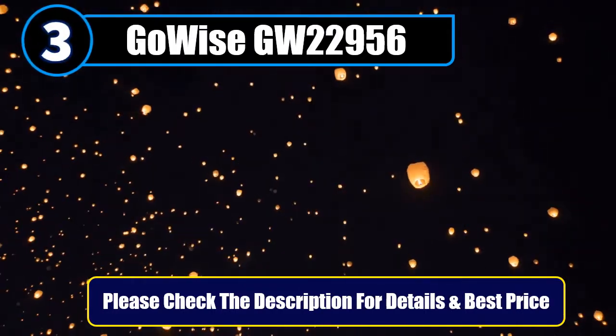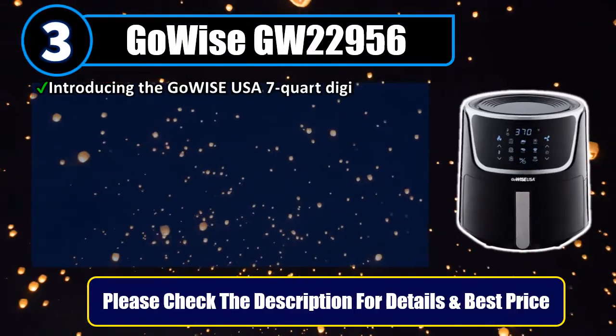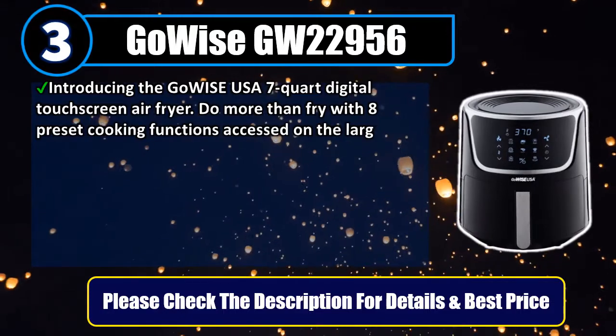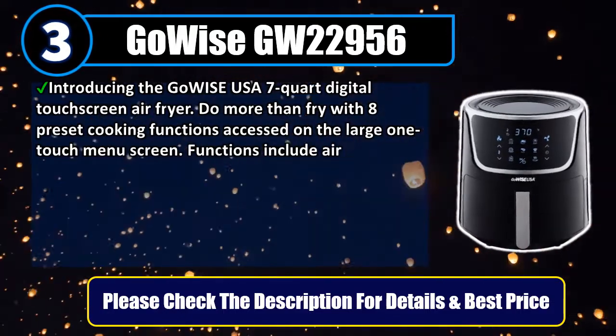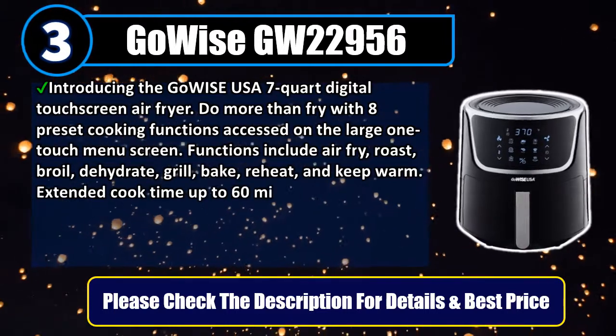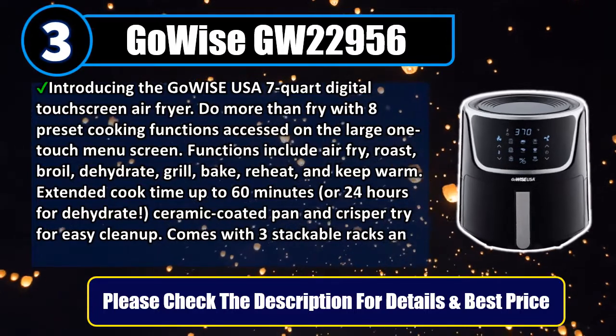Number 3: GoWise GW22956. Introducing the GoWise USA 7-Quart Digital Touchscreen Air Fryer. Do more than fry with 8 preset cooking functions accessed on the large one-touch menu screen. Functions include air fry, roast, broil, dehydrate, grill, bake, reheat, and keep warm.